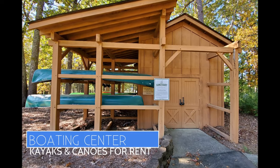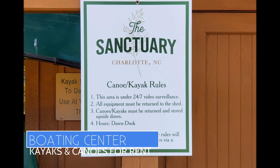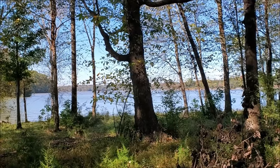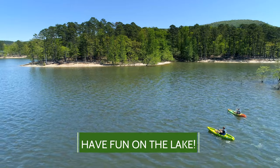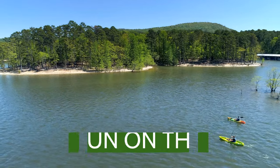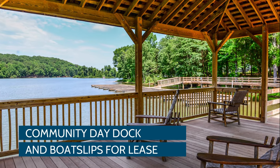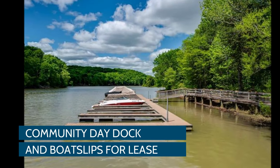Have you been thinking of getting in a kayak or canoe? The boarding center at The Sanctuary offers kayaks and canoes for exploring the coves and water trails in Lake Wylie. Residents can rent them on a first-come, first-served basis. Enjoy the stunning water view from the Sanctuary's community day dock — there are slips available for lease on a first-come, first-served basis.